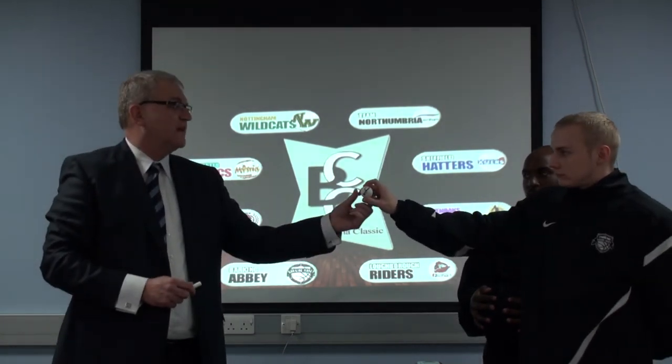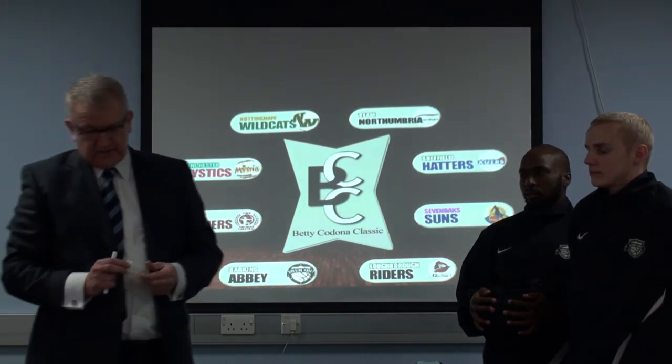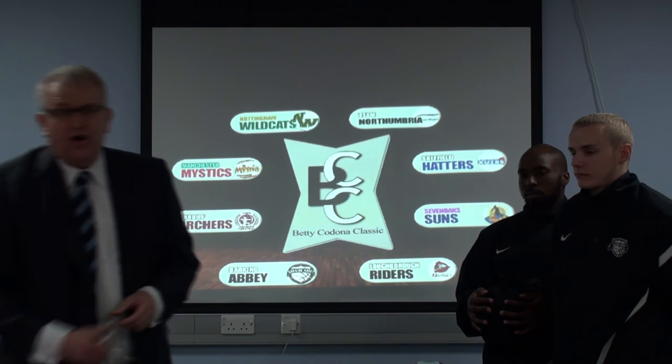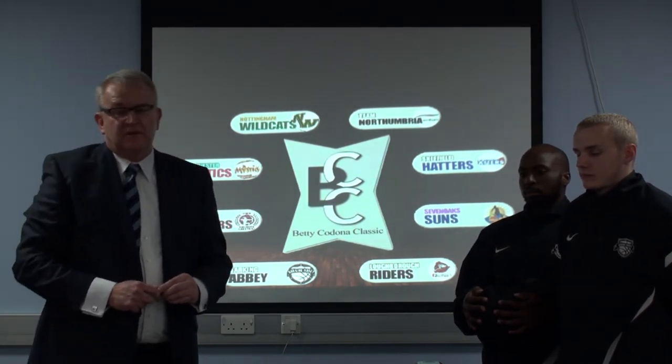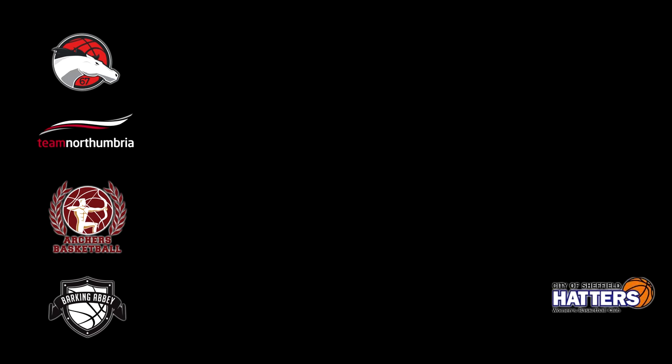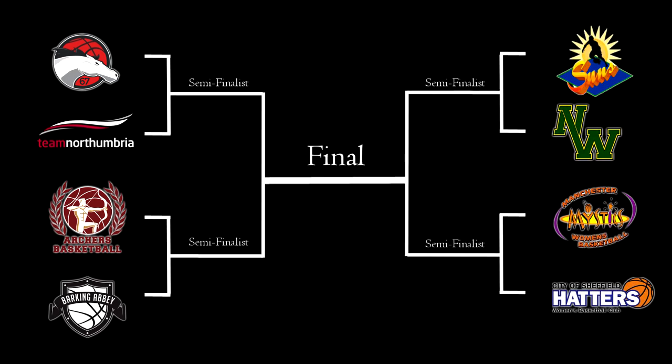And the last ball should be number 8, and that is Sevenoaks. So that will conclude the draw for the quarter-finals on the 3rd of January, with Loughborough playing Northumbria, and Barking Abbey playing Cardiff. The winner of those two quarter-finals will play each other in the semi-final. And Sheffield will play Manchester, and Nottingham will play Sevenoaks in the semi-finals on Saturday the 4th of January.